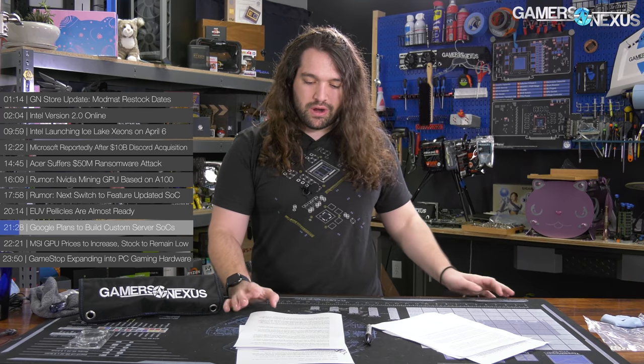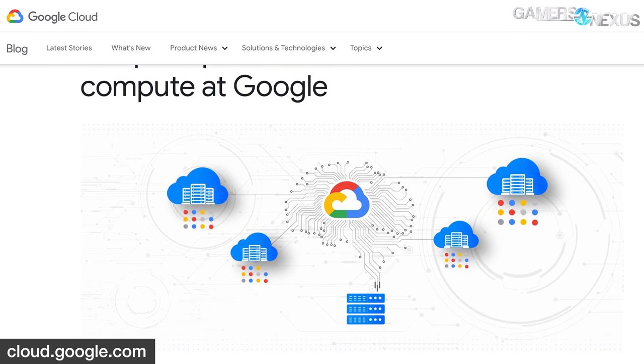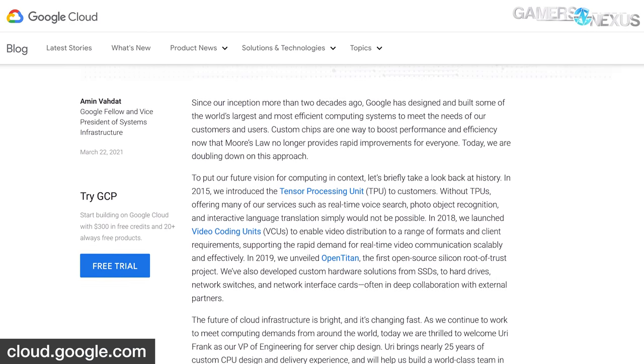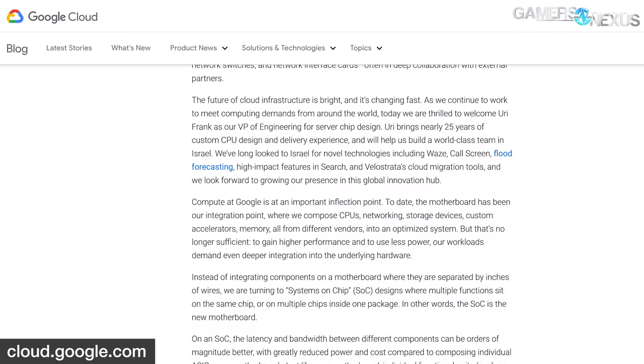Also in SOC and silicon design news, Google has hired a former Intel vice president, Yuri Frank, who's been brought in to work on server SOCs to enhance compute capabilities at Google. Yuri Frank will head up a new team tasked with developing custom silicon for Google's cloud and server compute needs. Google's blog post said: "Compute at Google is at an important inflection point. To gain higher performance and to use less power, our workloads demand even deeper integration into the underlying hardware."